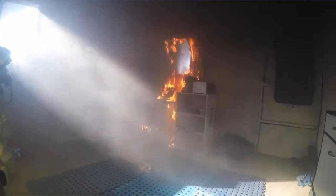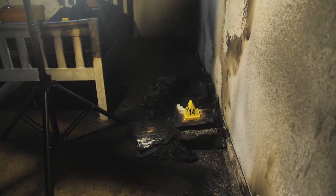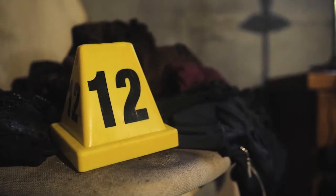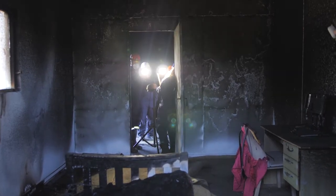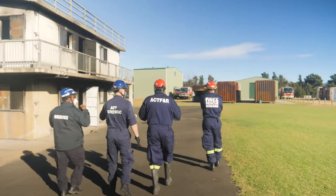After the burn, we'll allow the scene to cool down. We'll determine that it is structurally safe as part of work health and safety procedures, and then we'll ask the groups to switch around and investigate an actual scene that they're not familiar with.